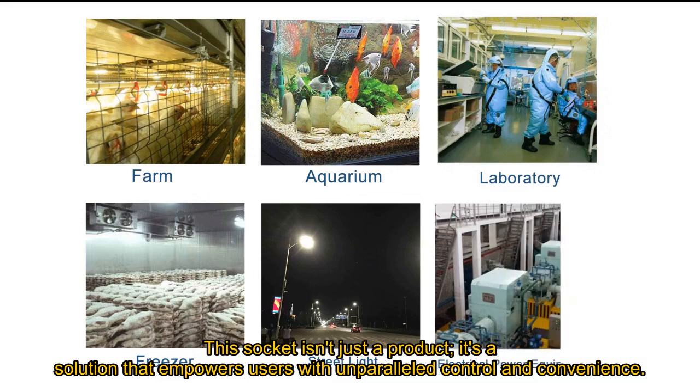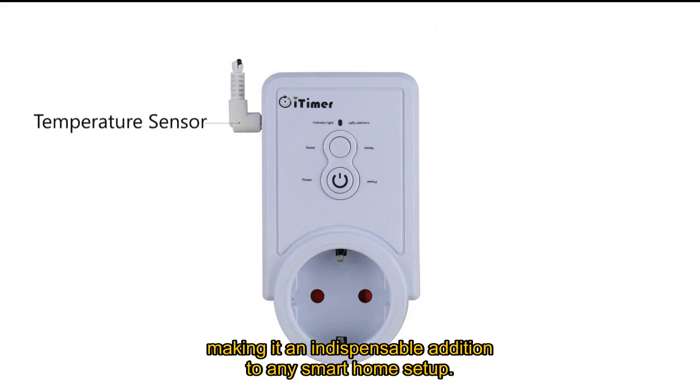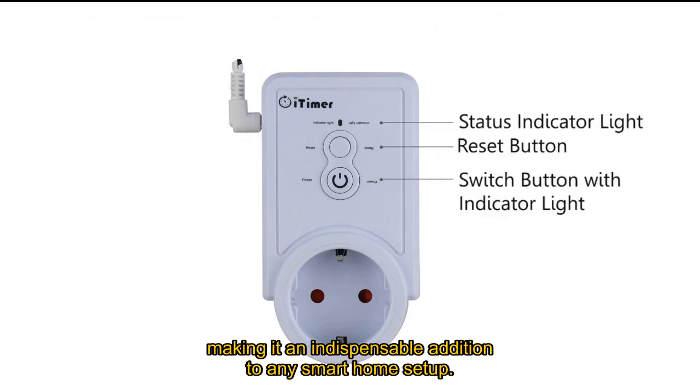This socket isn't just a product — it's a solution that empowers users with unparalleled control and convenience, making it an indispensable addition to any smart home setup.